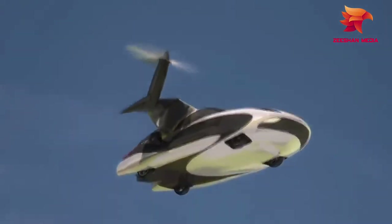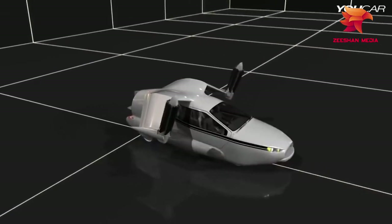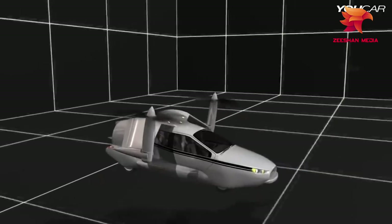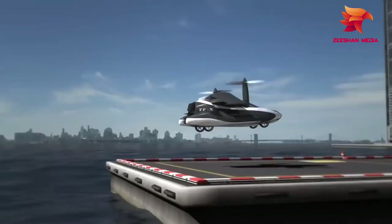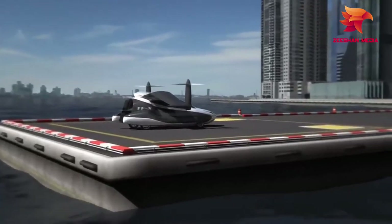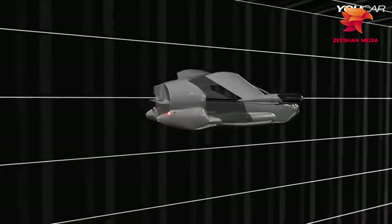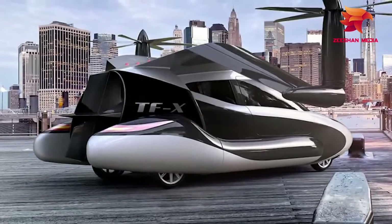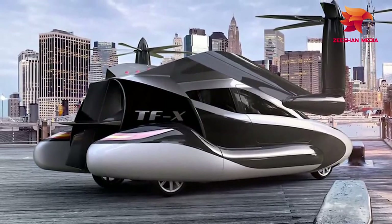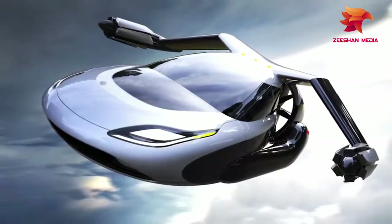The retractable wings fold out, and the combination of propellers attached to them and a ducted fan at the rear mean it's able to perform vertical takeoffs and landings. Flights are completely autonomous, with the onboard computer steering towards the designated landing zone in accordance with safety features designed to avoid controlled airspace. It has a top speed of 200mph and a range of 500 miles, meaning it'll be ideal for all but the longest of journeys. Terrafugia fully intended to turn this concept into reality, with a starting price of $300,000 — which makes it surprisingly affordable.